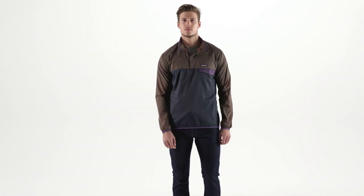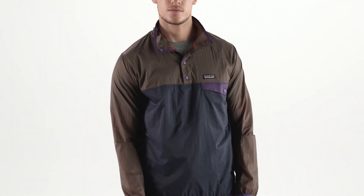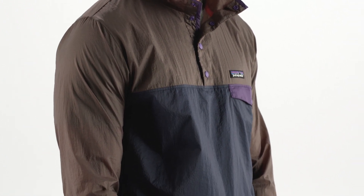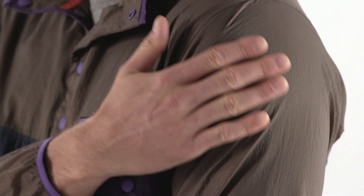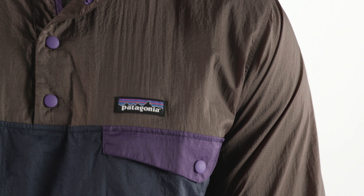Our Men's Houdini Snap Tee Pullover is an ultra-lightweight, weather-resistant, and highly compactable windbreaker built to block cold drafts, withstand abrasion, and shed light moisture. Now made of 100% recycled nylon ripstop fabric with a durable water-repellent finish, it's your barely-knew-it-was-there backup plan for cold, windy weather.